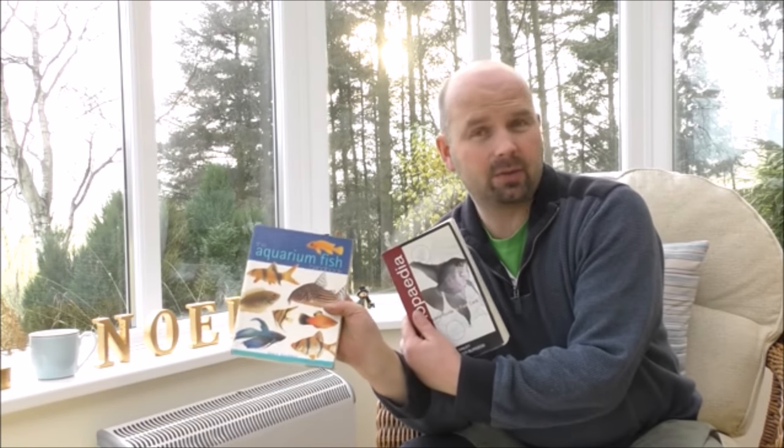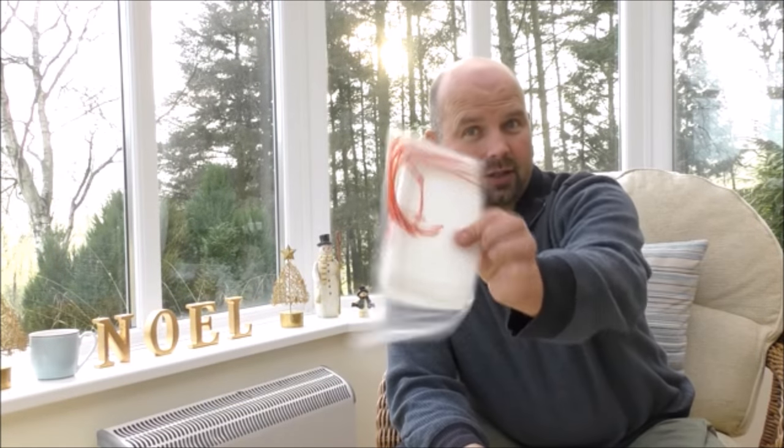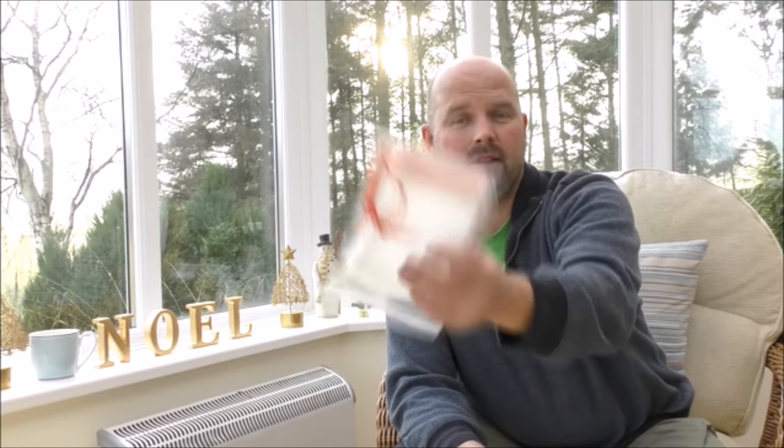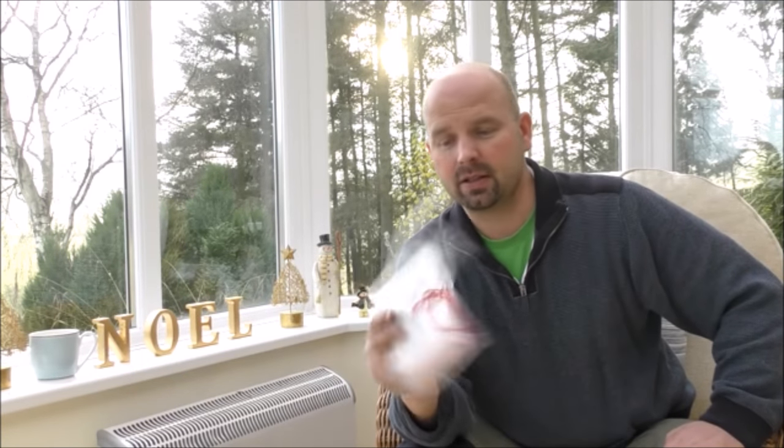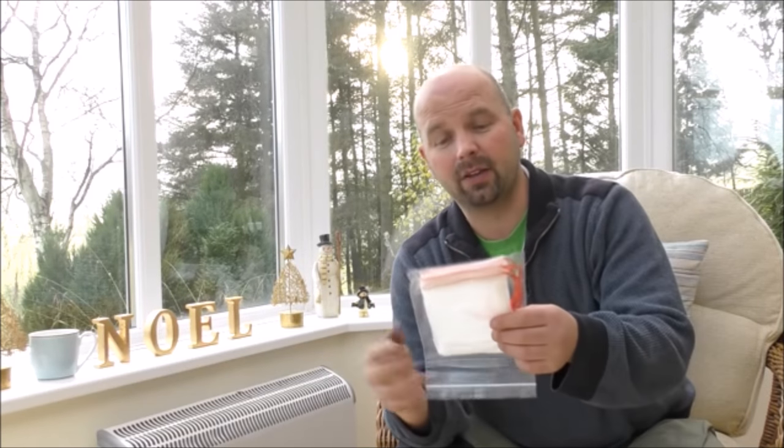I've got a couple of books here — these were just left over from when I had the shop. I think we used both of them for reference. Two decent books, no use to me, so you might as well have them. There's also a small amount of media bags, which are useful for putting chemical filtration — the likes of carbon and so on — into filters. They can also be used when you're making DIY filters as well.